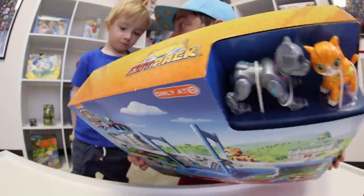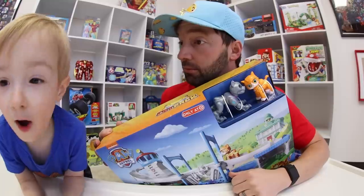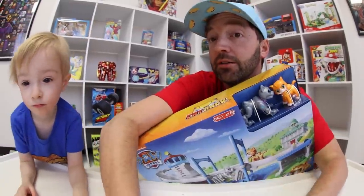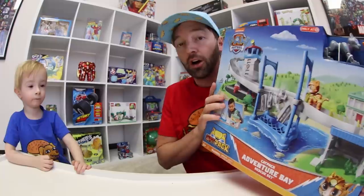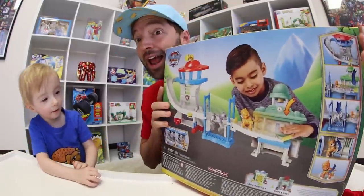You get two of the cat pack. Let's name this one Sprite — let's rename him. No, we can't rename him. Okay, no new name. Deal! All right, looks very cool. On the back of the box it shows you an actual picture of it.